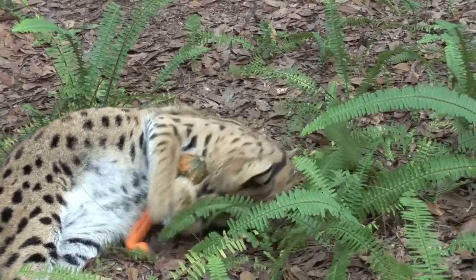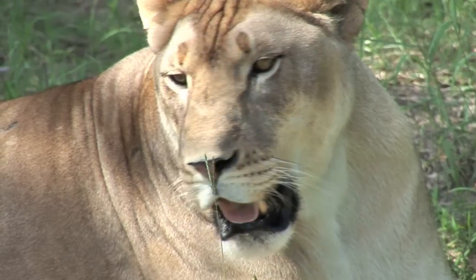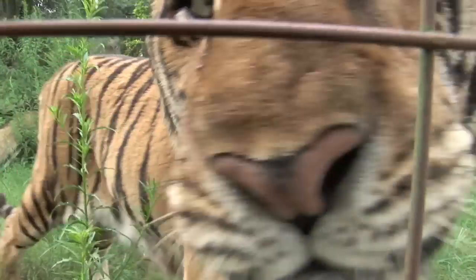Servals catch birds by using their powerful legs to jump into the air and use a clapping motion with their front paws to snag the bird mid-flight. The serval is an efficient killer, catching prey on an average of 50% of attempts during the day and 67% at night, compared to around 1 in 10 attempts for most species of cats.